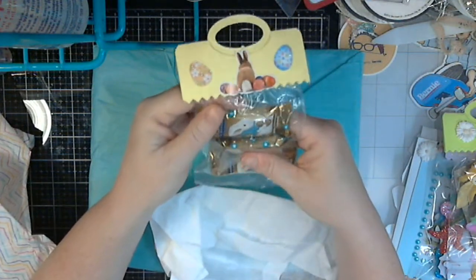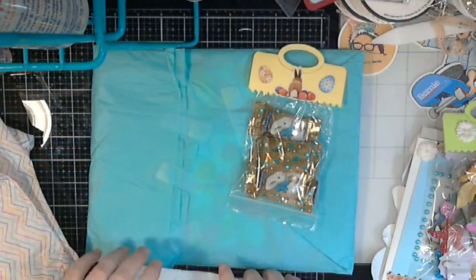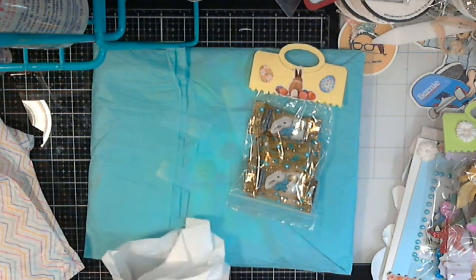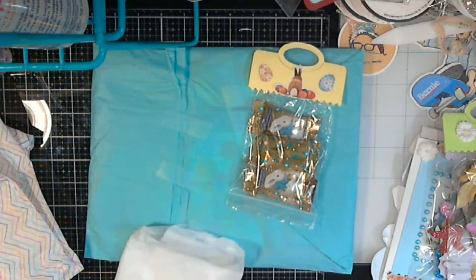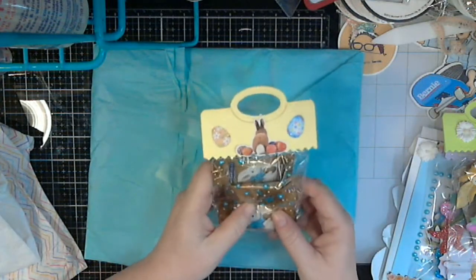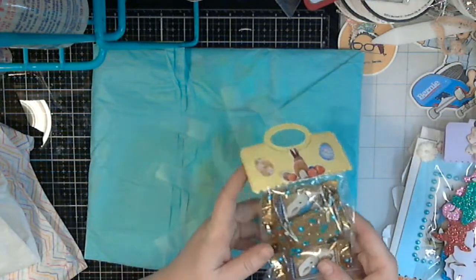Oh my husband and my daughter are gonna love these, thank you very much. It's Ghirardelli chocolates - we're splurging, they're splurging tonight! I'm diabetic so whenever I get candy or goodies, they are the really happy recipients of anything I get, so thank you.